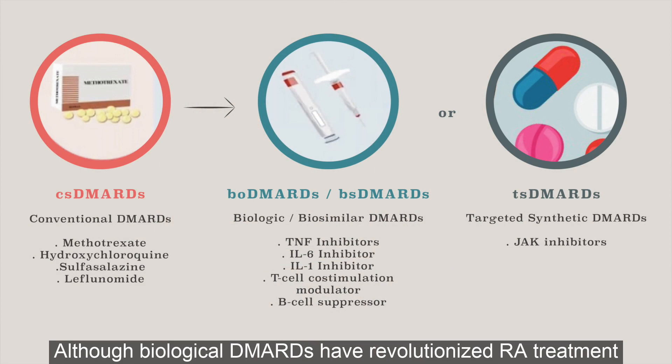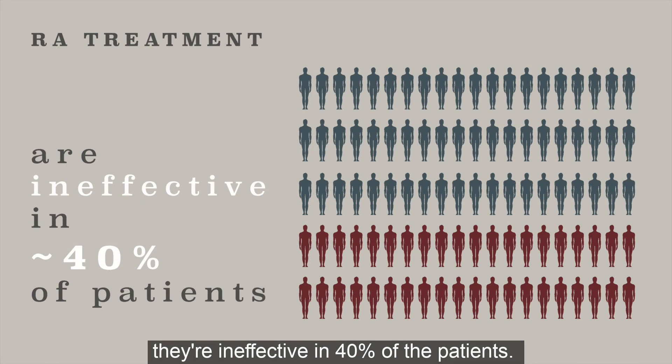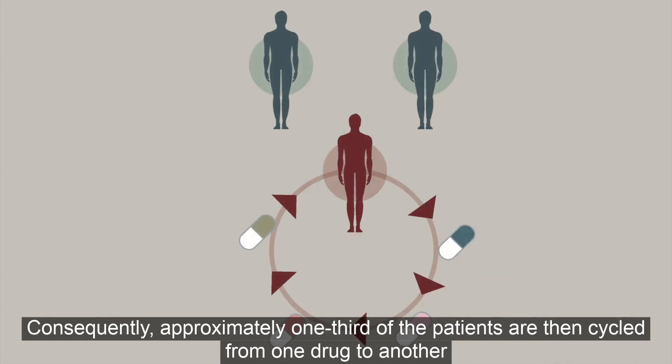Although biological drugs have revolutionized RA treatment, they are ineffective in 40% of the patients. Consequently, approximately one-third of the patients are then cycled from one drug to another.